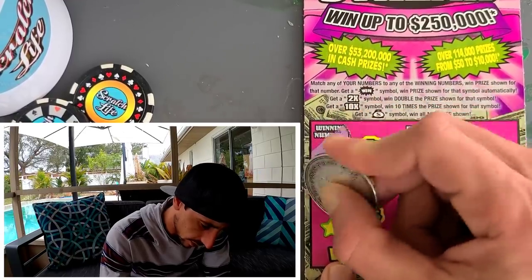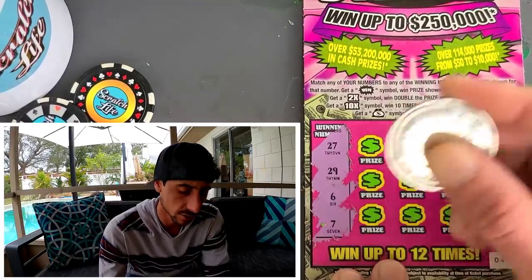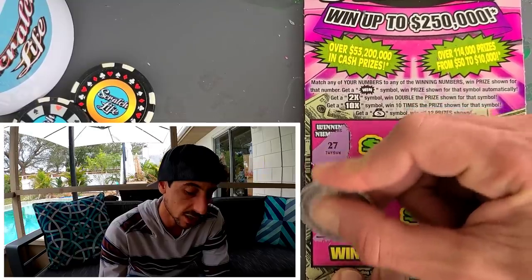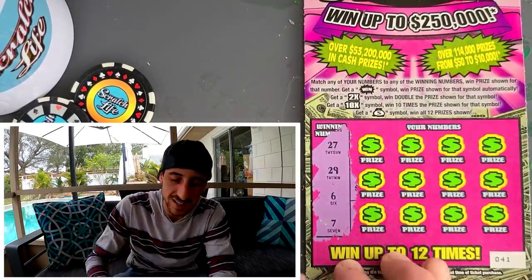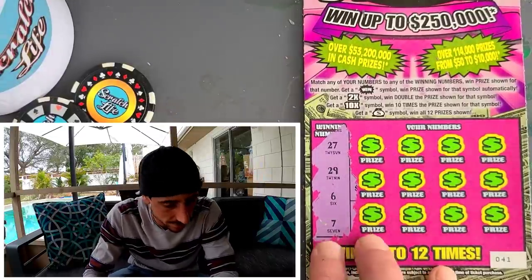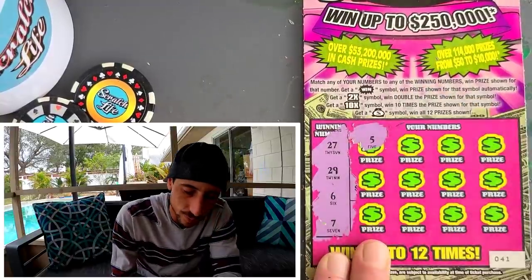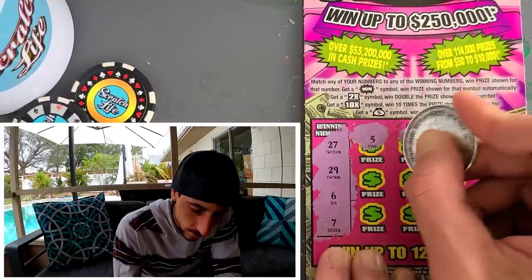We got a 27 and a 29. Guys, I went to the lottery office yesterday and the person in front of me hit a hundred thousand on the 100x — the orange version. Amazing! I asked him if I could take a picture of the ticket and he was like no. Five — one off. We got a fiver, 21.